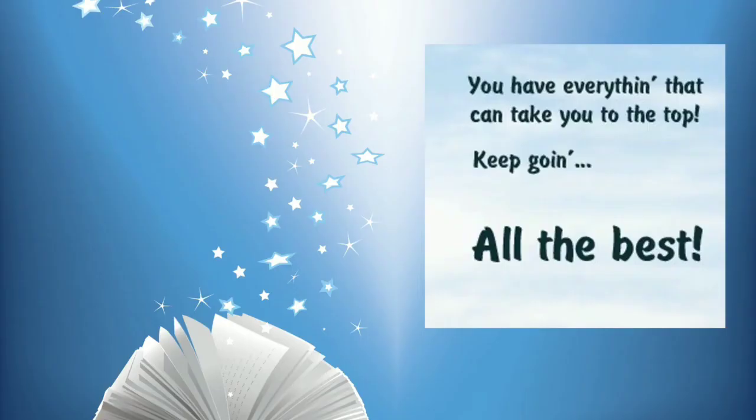You have everything that can take you to the top. Keep going, and we wish you all the best.